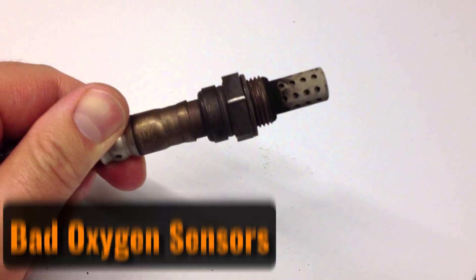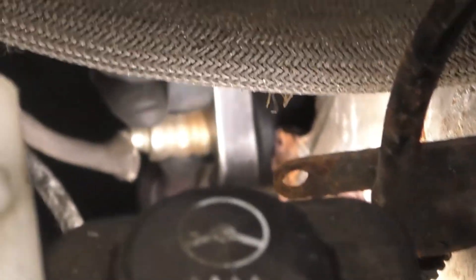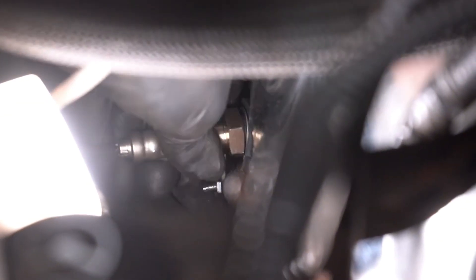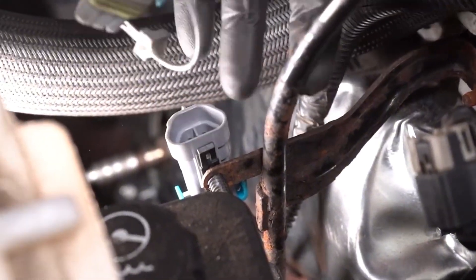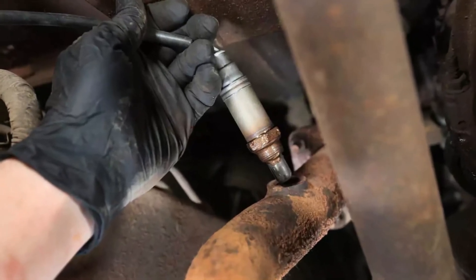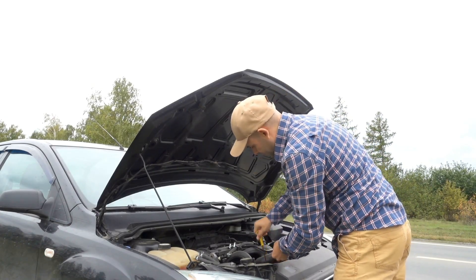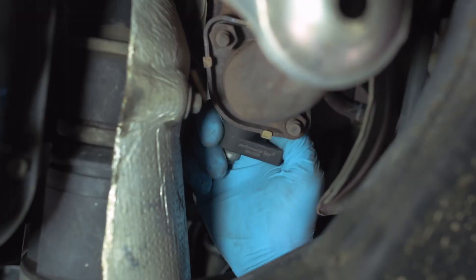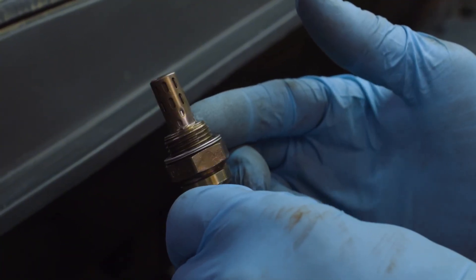Bad oxygen sensors. Oxygen sensors are crucial for your car's emission system. Located in the exhaust system, they constantly monitor the oxygen levels in the gases and send this information to the engine's computer, which uses this data to maintain the correct air-fuel mixture for optimal performance. Over time, oxygen sensors can fail due to high temperatures or carbon deposits. When they malfunction, they send incorrect information to the computer, resulting in an improper air-fuel ratio. If the mixture becomes too lean, it can cause the engine to idle roughly. A faulty oxygen sensor will usually trigger a trouble code which you can read with a scanner, and a digital multimeter can help identify the specific sensor that has failed.